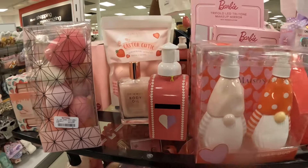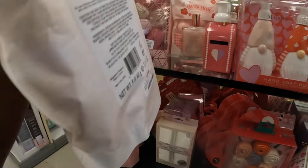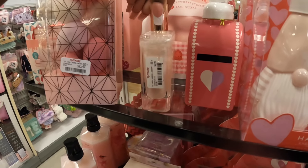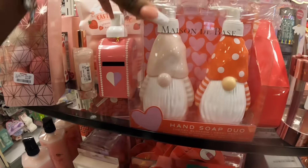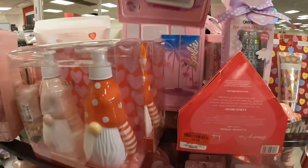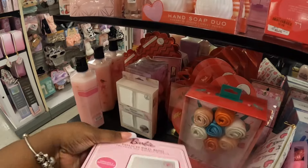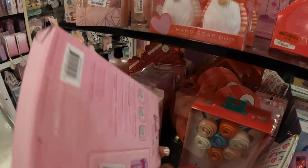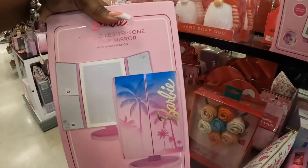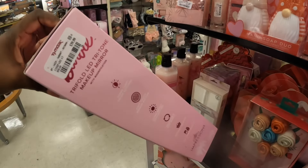Even though we're done with Valentine's — oh, what's this? Easter Cutie, strawberry scented, $6 — that's cute! And look at this shimmer body oil, coconut and vanilla, $7. These are marked down to $8. And then they have the touchpad mini Barbie mirror — this is $30 — and they have this one, and this one is $40.